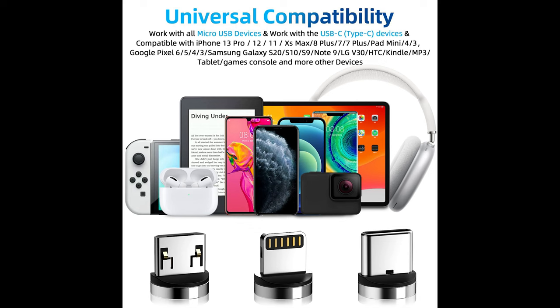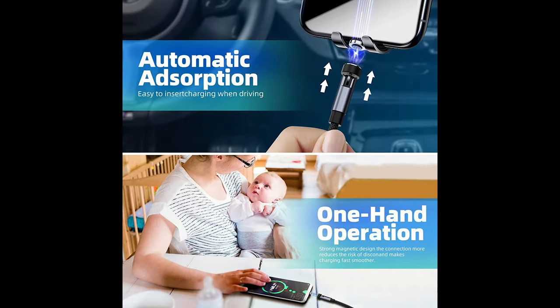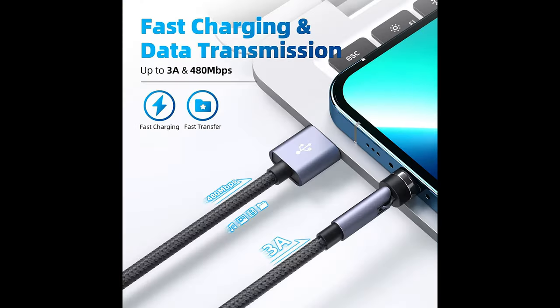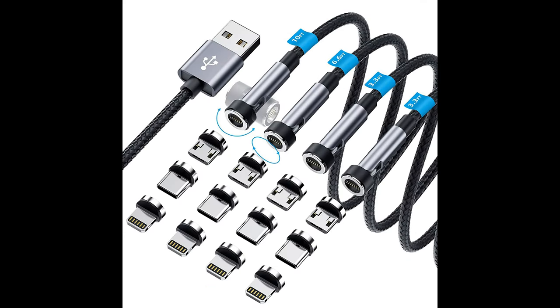These magnetic USB charging cables support automatic magnetic connections — you can use one hand to start and stop charging, making it convenient and safe, and easier for a passenger to connect while driving. The cables come with three different types of magnetic tips: micro USB, USB-C, and iPhone charger tips, simplifying your charging needs and eliminating the need to carry multiple cables.